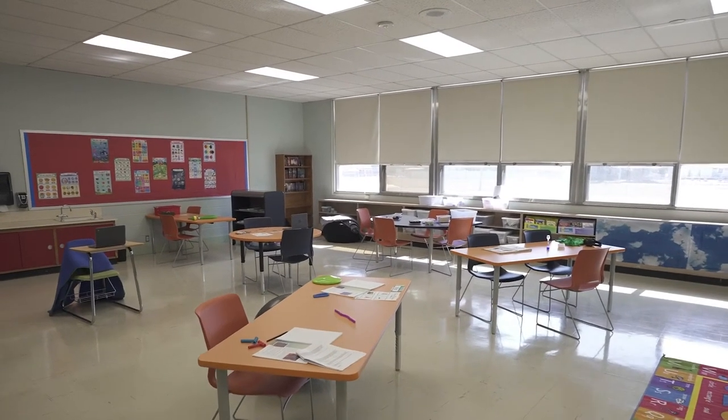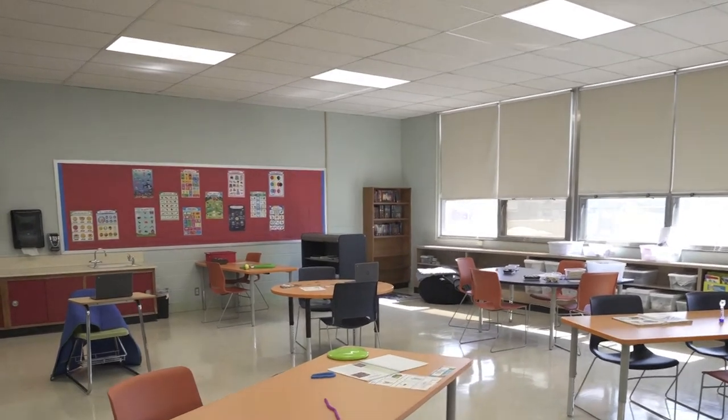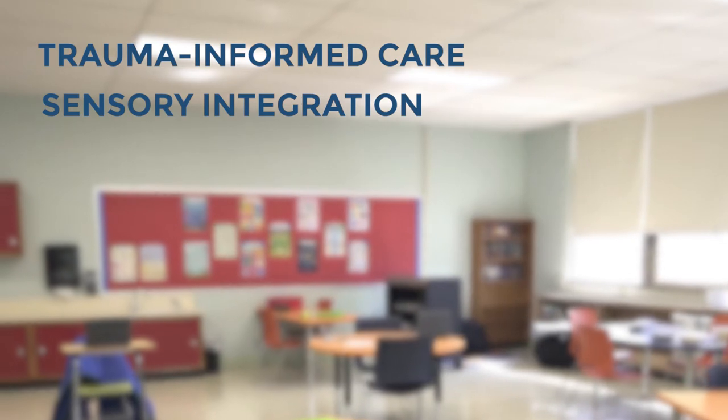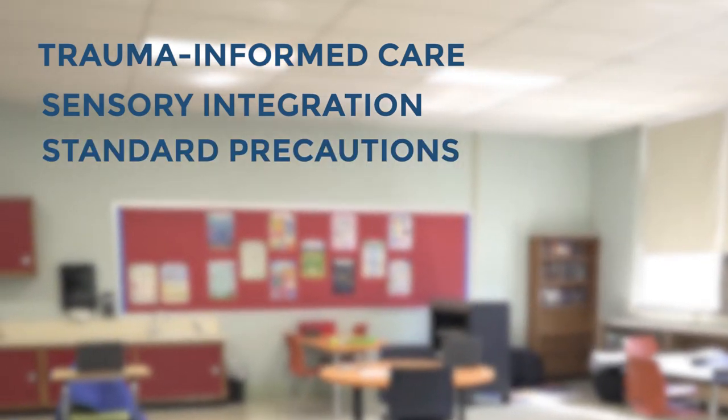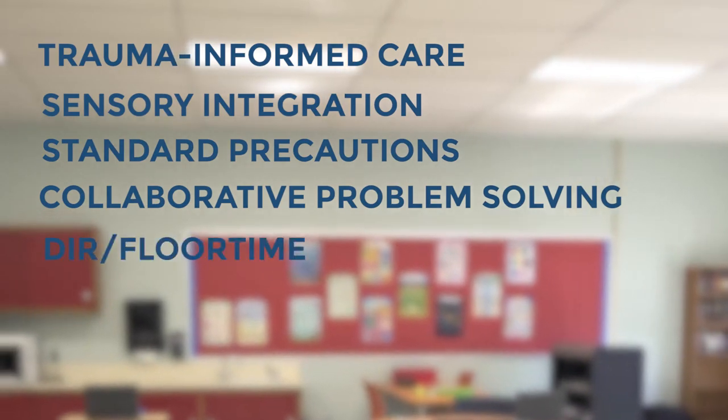All staff receive extensive training upon hire and participate in continuing education with a focus on trauma-informed care, sensory integration, standard precautions, and our therapeutic approaches: collaborative problem solving and DIR floor time.